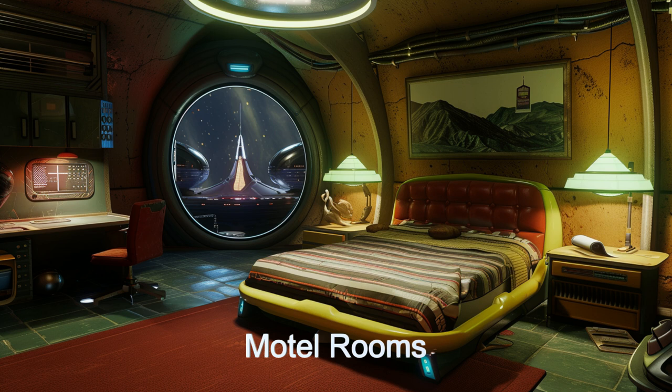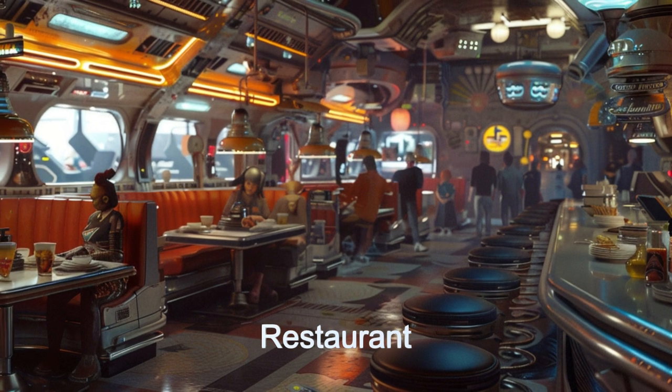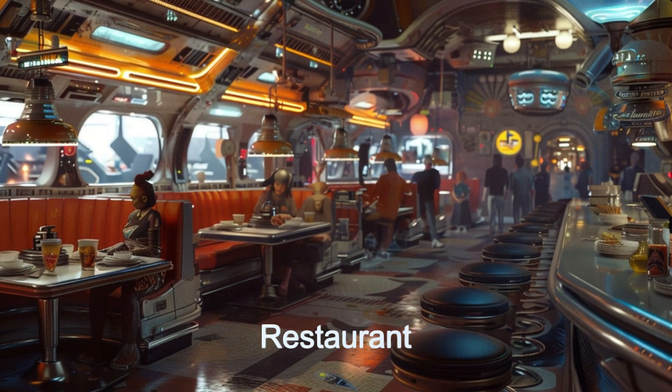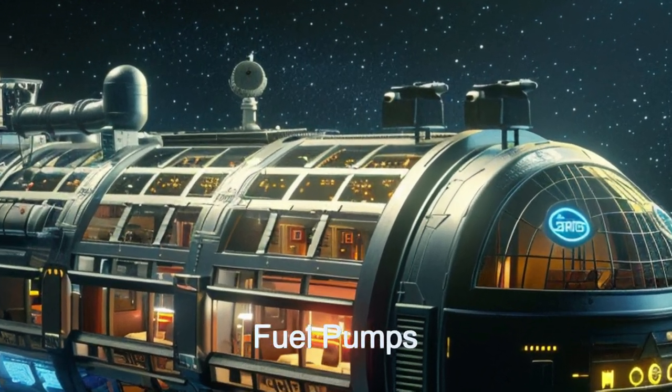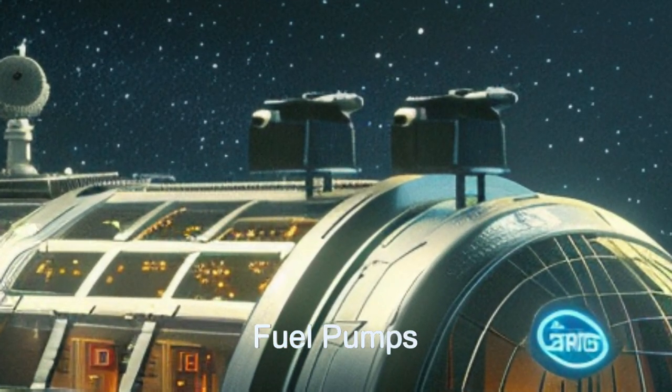The onboard restaurant offers a variety of comfort foods for breakfast, lunch, and dinner, catering to diverse alien species. With eight fueling pumps and multiple docking stations, refueling and parking are hassle-free.